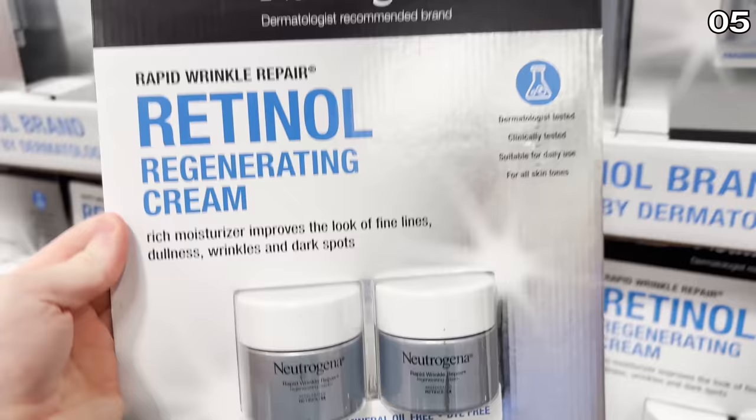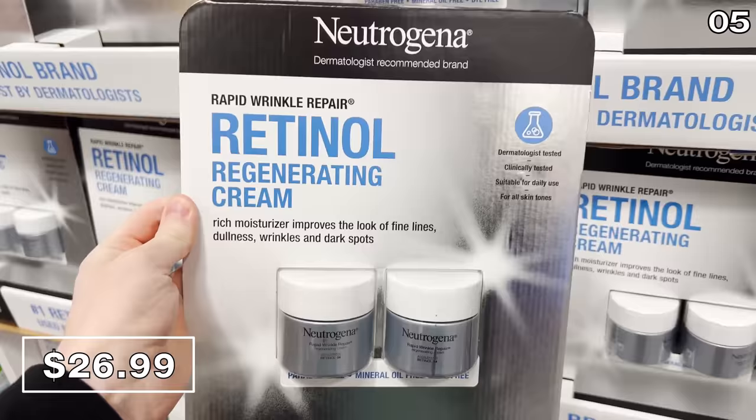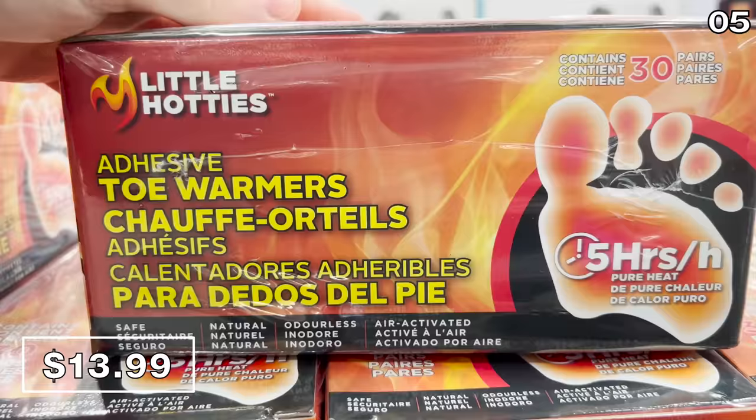Check out this two-pack of Neutrogena Rapid Wrinkle Cream for $27. I like that it's called Rapid Wrinkle Cream as I rapidly need to buy this — what is happening to my forehead and around my eyes? Moving on to warmer thoughts, a 30-pack of toe warmers is 14 bucks. These are great for long dog walks outside, and if you're in a colder climate, great for your boots for skiing and skating.